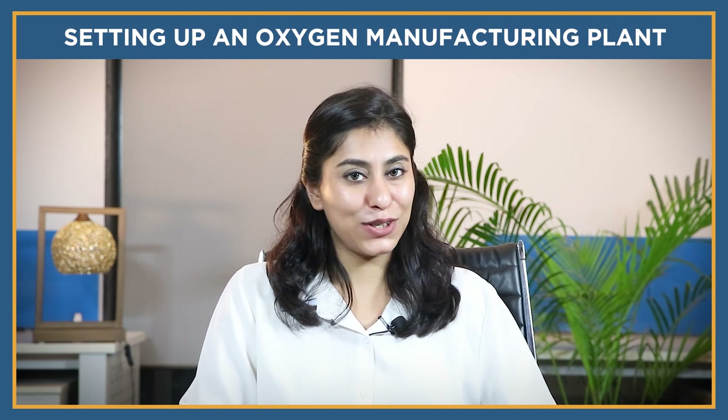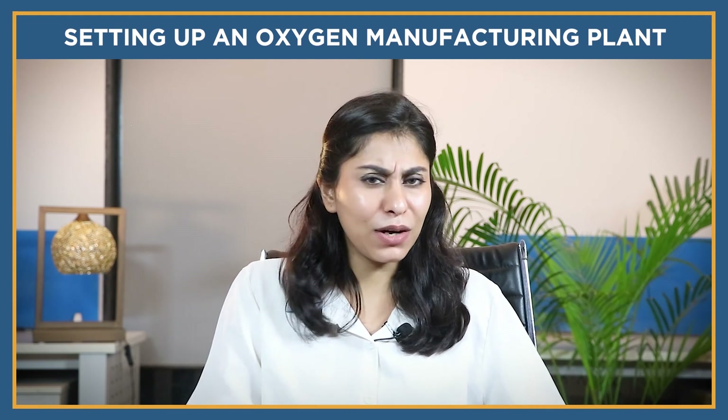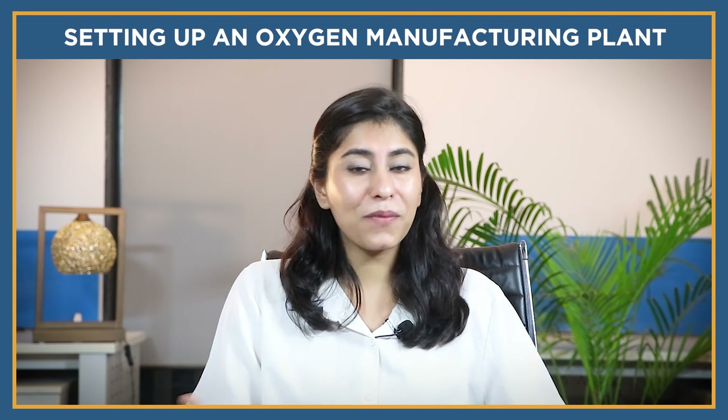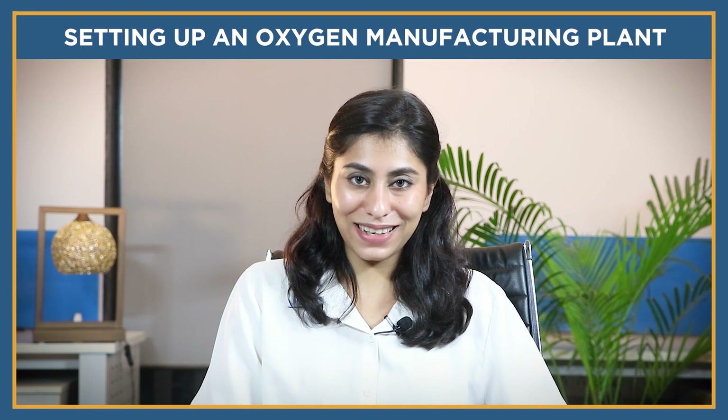From equipment selection to process automation, approval, and business development, our team is right here to assist you at several levels of setting up an oxygen manufacturing plant. If you need any help, queries, or have any doubts, you can contact us on the details given below. I'll see you in the next video — take care, bye.